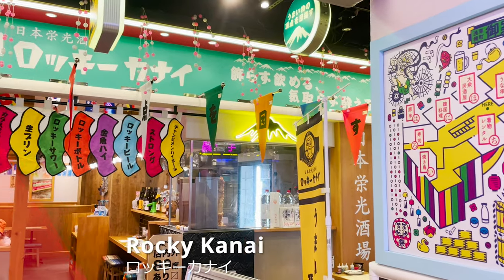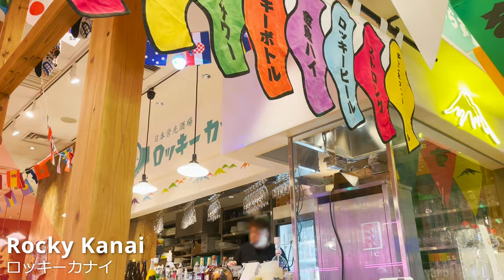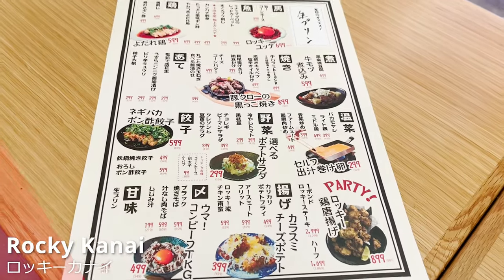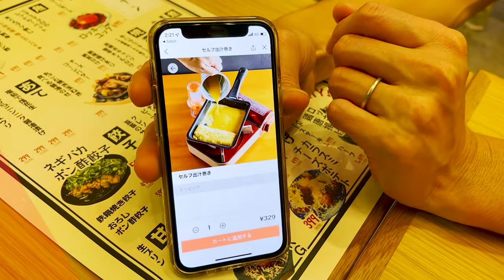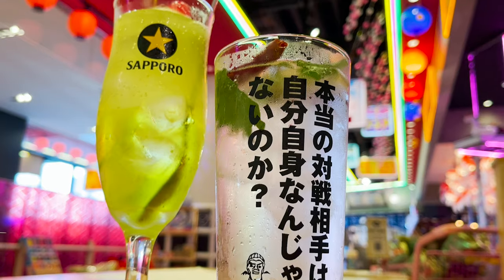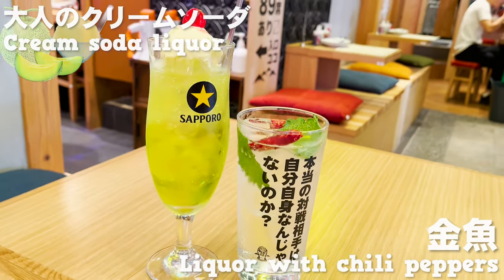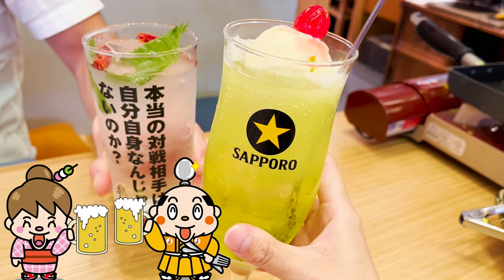The second restaurant we came to is Rocky Kanai, a lively izakaya where you can enjoy many kinds of drinks. At this restaurant, you can make your own tamagoyaki. So let's order that! Our drinks came — one is a melon flavored drink topped with an ice cream, and the other one is a drink with chili pepper. Cheers!